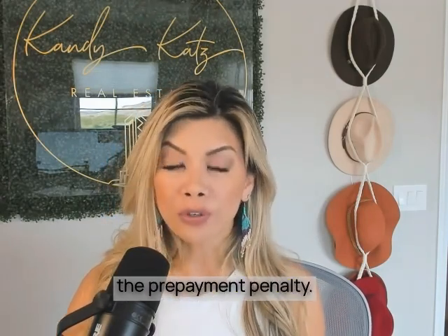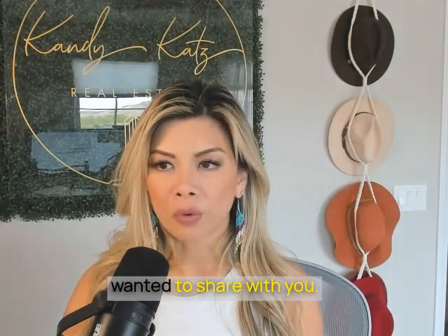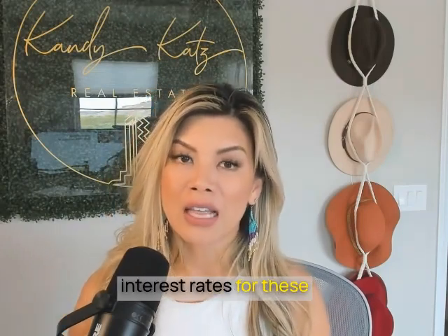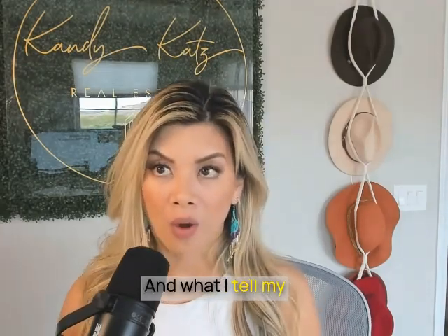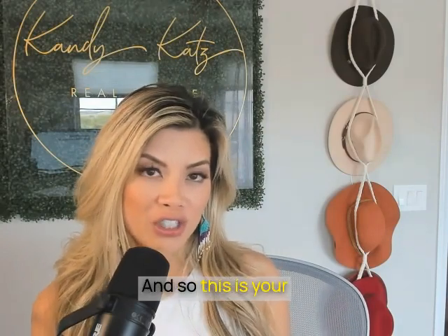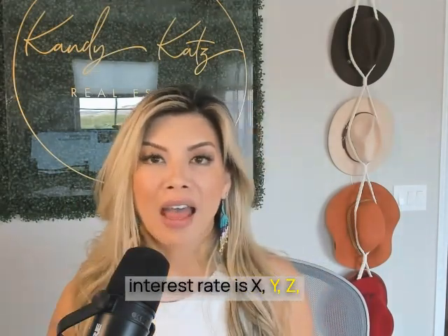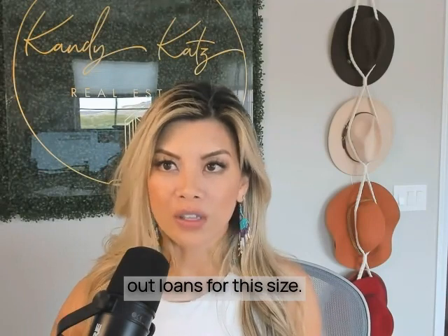Note that you do have the option to remove the prepayment penalty — there will be a fee associated, or the loan-to-value or interest rate may be adjusted. The main con for this type of product is that interest rates will typically be 1 to 2% higher than your market rate. What I tell my clients and investors is: you didn't qualify going conventional, so this is your alternative option — it's a solution. Investors don't really care what the interest rate is, so long as the property is performing.